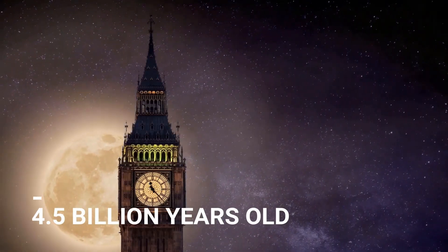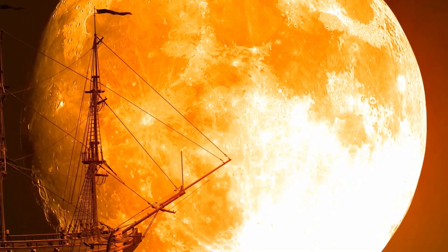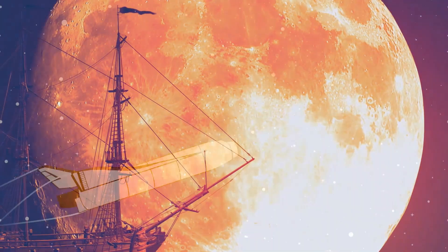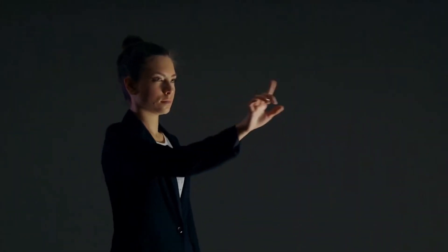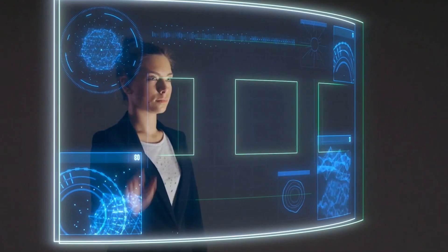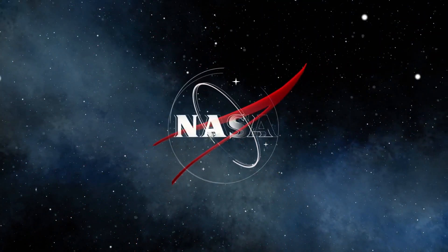With our Moon being more than 4.5 billion years old, it's impossible to believe that it only took a few hours for it to come into existence. As NASA continues to study outer space on a deeper level than ever before using modern technology, new revelations have been coming to light left, right and center. So what exactly led NASA to make this shocking discovery about the Moon? Let's find out all about it.